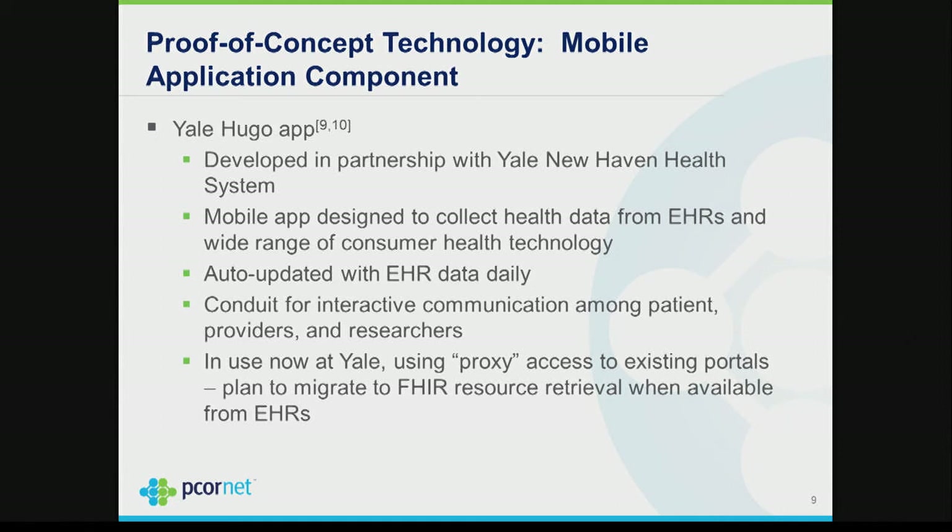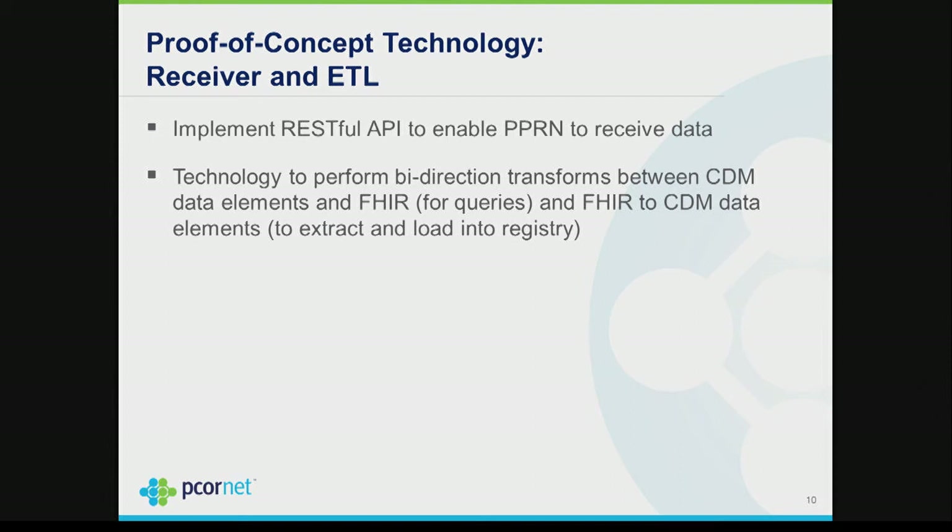Hugo is now in use at Yale, but currently uses proxy access. Because FHIR access and OAuth 2.0 aren't out there yet, it asks the individual to provide their password so it can log into the portal, get their EHR data, and download it to their PHR. My background being primarily security, I'm not comfortable with an app that asks somebody to give their password. We're all looking forward to the day that's not necessary, but that's how it's working today, and that will be our interim solution as well.